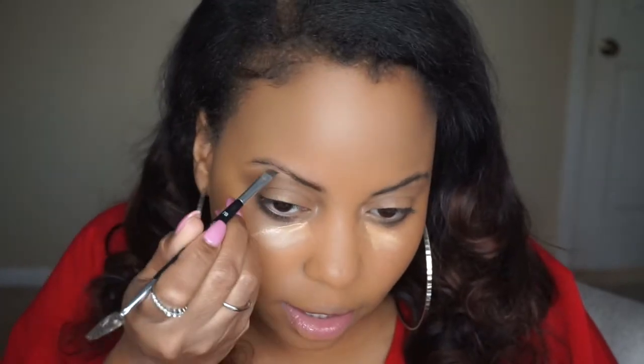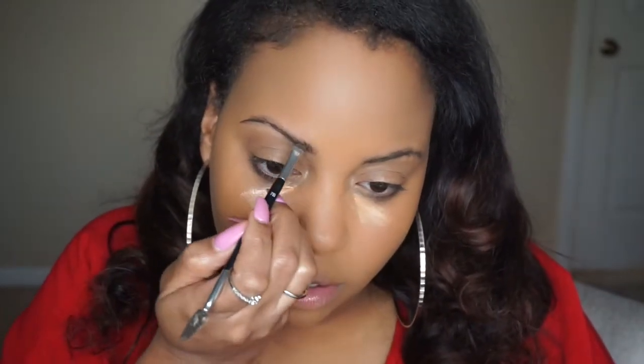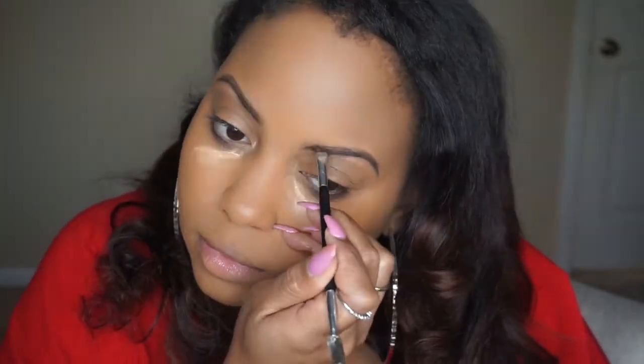I'm using the Anastasia Beverly Hills Dip Brow Pomade in Dark Brown as always. We're at three minutes left on the timer. I like to keep my brows pretty natural during the day so I'm not going to fill them in too crazy, because my overall look is pretty natural and not dramatic at all.